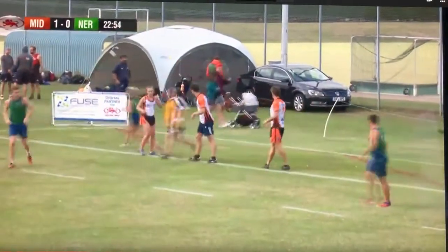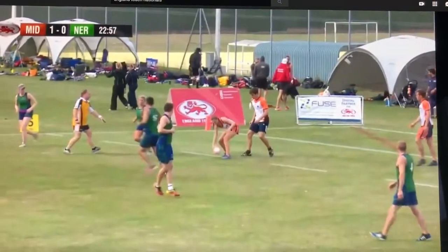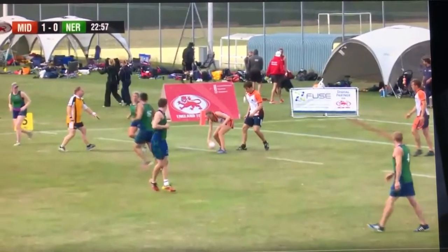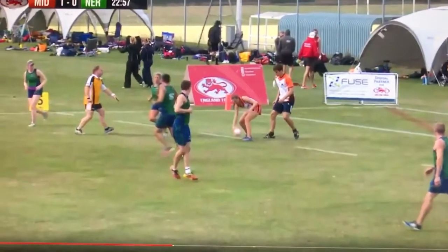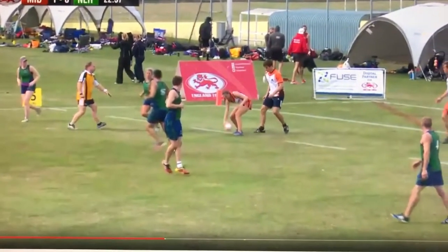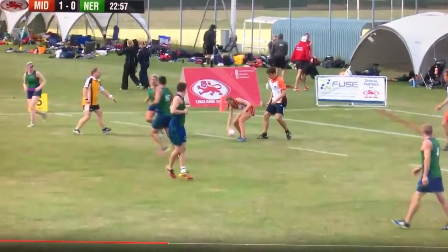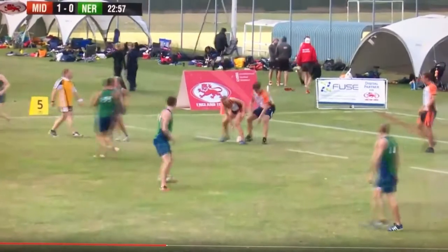It's now a turnover ball because that was sixth touch. Now we're turning the ball over here. Our sub box is far side — over this side here. The Midlands sub box is near side beside where the camera is, so that's not a bad place to turn the ball over because the Midlands now have to drive out from there.